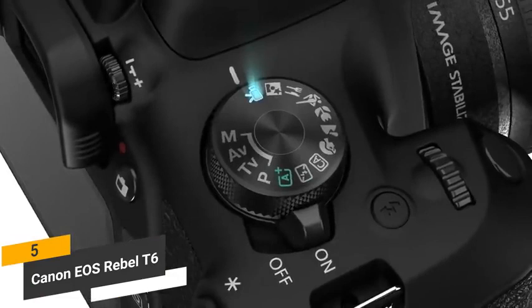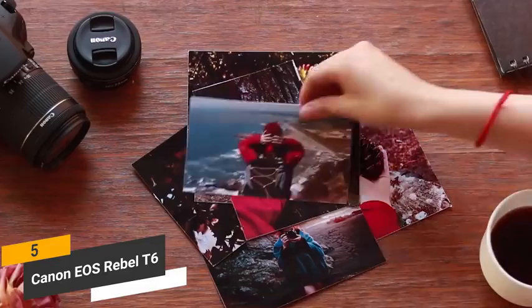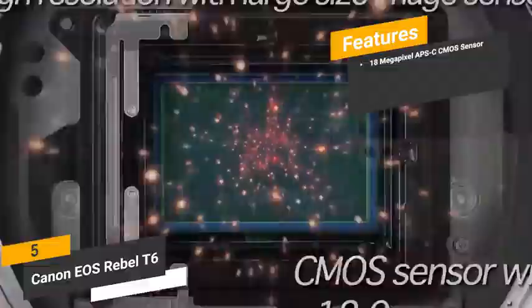It doesn't have a complicated design and features a beautiful display, as well as very efficient focusing capabilities. It is easy to take great-looking pictures with this camera, even for those without any previous photography experience. Some of the features of this camera include its 18-megapixel APS-C CMOS sensor. The sensor and new processor in this camera means that you can take detailed, high-quality pictures.